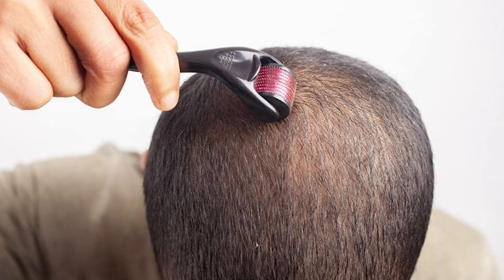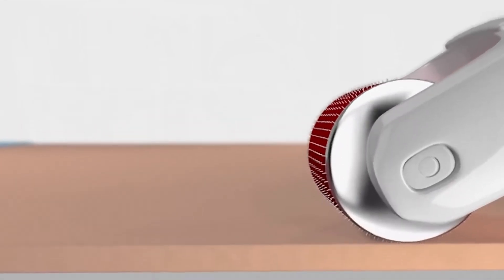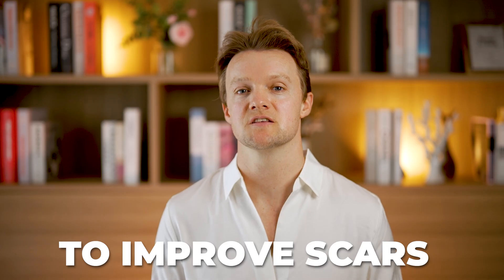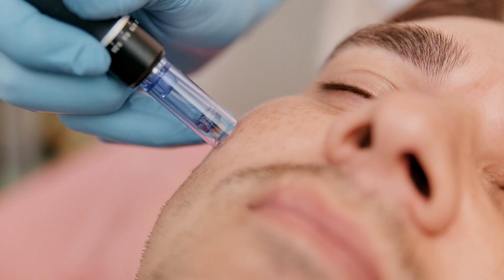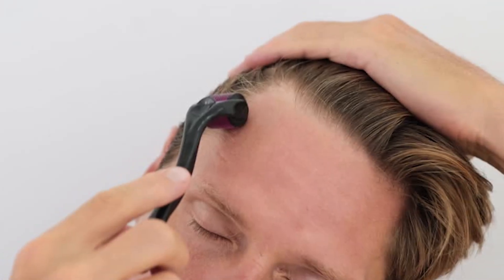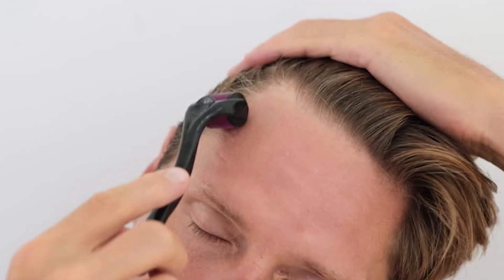Even though it's a very simple idea, micro-needling was only discovered fairly recently in the 1990s. It involves creating controlled microscopic wounds in the skin using a handheld instrument like a derma roller or a derma stamp. These tiny injuries trigger the release of growth factors, promoting skin repair without causing permanent scarring. Doctors initially used micro-needling to improve scars from plastic surgery, and it remains popular for this today. It's also used to treat acne scars, UV damage, pigmentation issues, and to enhance the absorption of topical medications. With all these applications, it eventually made its way into the hair loss world.